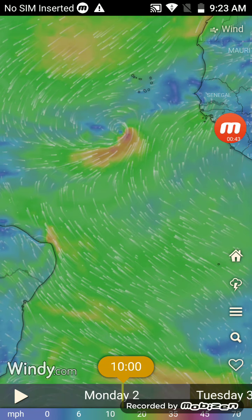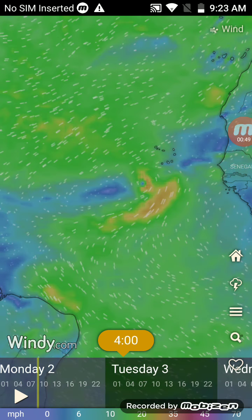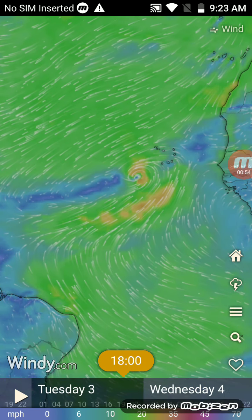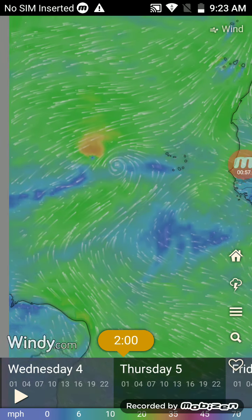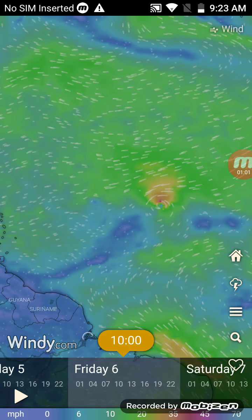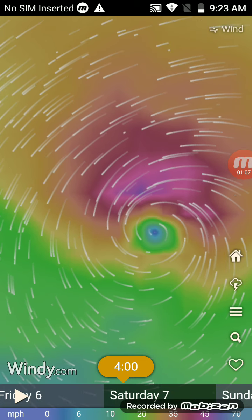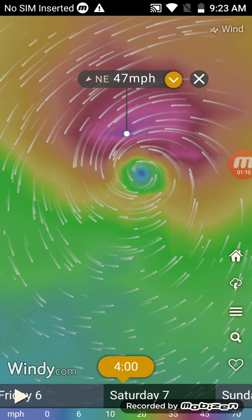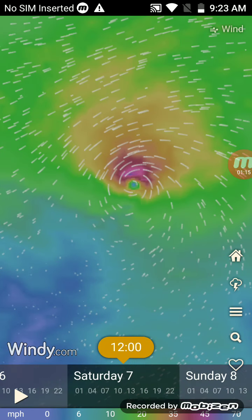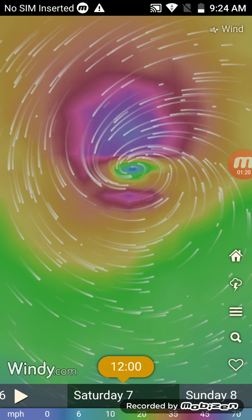As I move the bar down, the storm starts to weaken, goes towards Africa, then towards the islands. After that, as I keep moving the bar, the storm moves towards the Atlantic and then starts going towards the Caribbean Sea, where it strengthens into a strong tropical storm at 47 miles an hour.